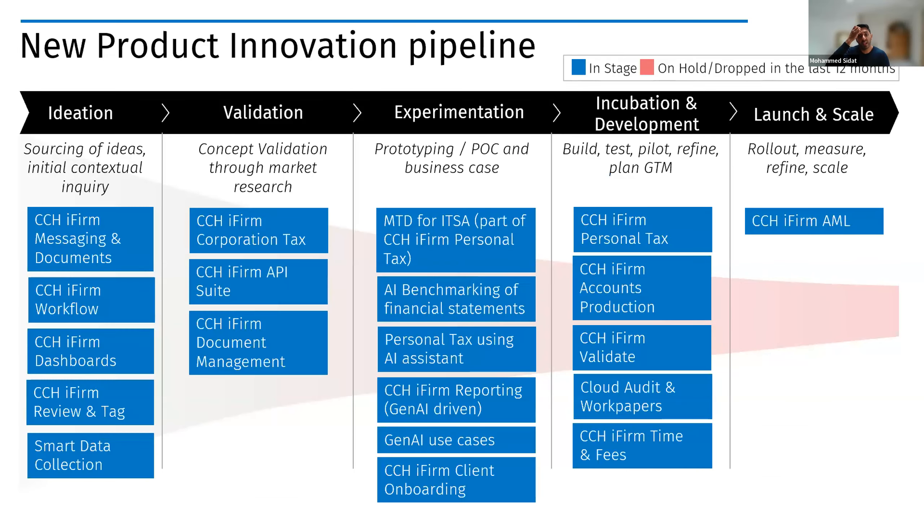Beyond the roadmap, we have a robust new product innovation pipeline. We get feedback from customer advisory boards, sales analysis, market analysis, and events. This feeds an ideation stage through to launch and scale. CCH iFirm AML started as an ideation and has launched. In incubation and development you'll find many of our compliance products. We're also looking at workflow, dashboards, reporting, and Gen AI functionality — either ideating, validating with customers, or running prototype experiments.